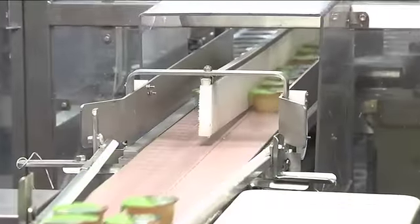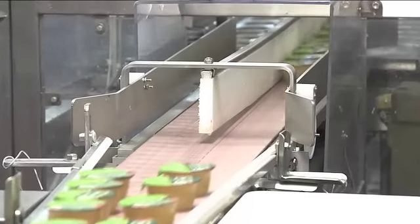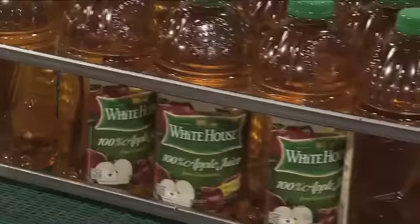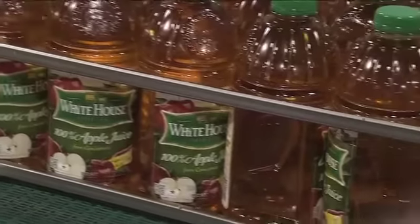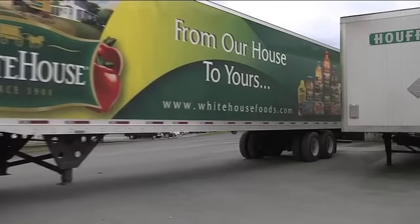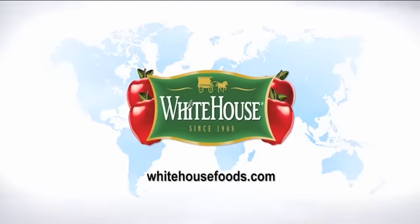The future for White House Foods is to continue to provide a high quality, value product to our consumers that they can continue to rely on as they have for many years. We don't aspire to be the biggest, but we do aspire to be the best. From our house to your house — White House.